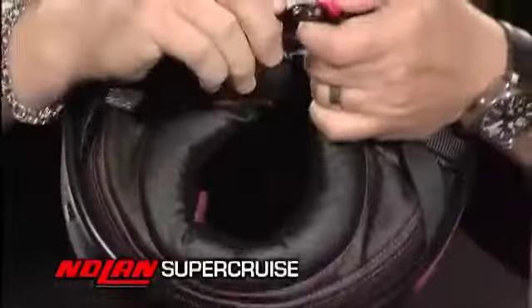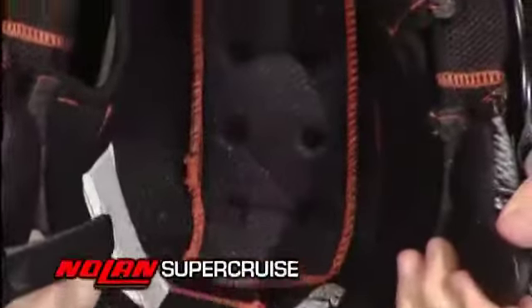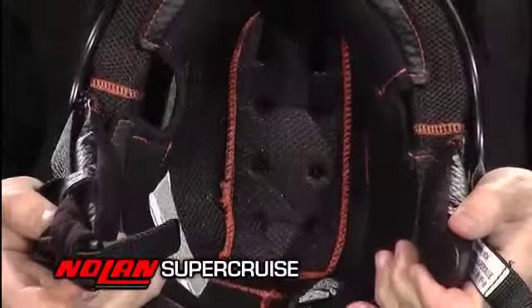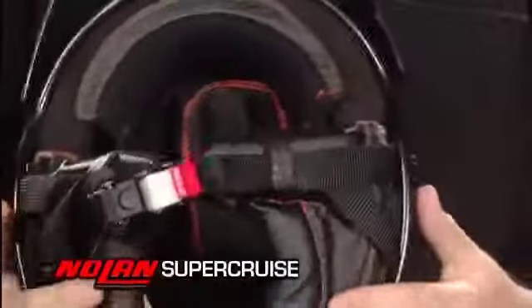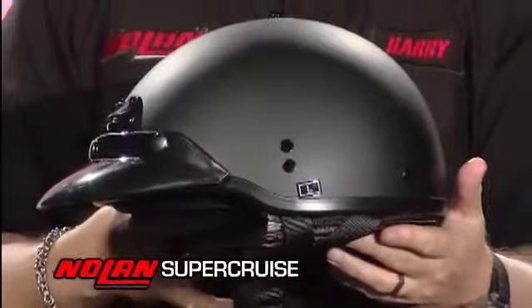We've done a new removable washable interior in the helmet, and you can see that we've basically topstitched in orange, so you have a really elegant look to the helmet. It comes standard, like all Nolan helmets, with our micro-lock chin strap, and is something that we really think the cruising rider is going to love.